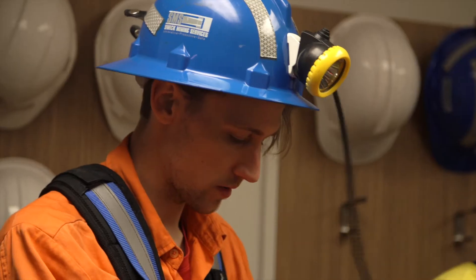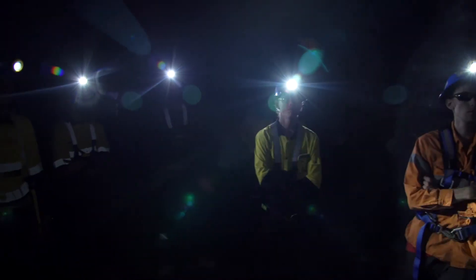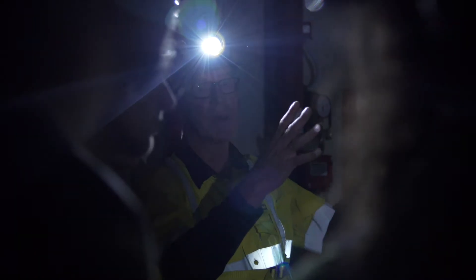The Cut Mine is used by students in surveying, geological assistance skill sets, mining exploration, and is used by industry for mine induction training.